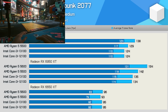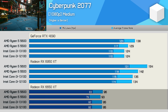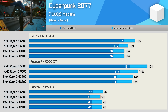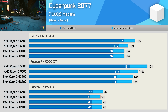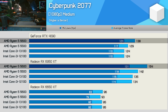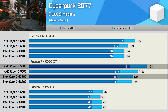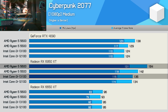Cyberpunk 2077 is very GPU-bound with the 6650 XT even at medium quality settings. Due to the overhead issue, all four CPUs actually delivered higher performance with the 6950 XT than the RTX 4090. The 5600, for example, was 12% faster using the Radeon GPU. It was also 15% faster than the Core i3-13100 overall — another comfortable win for the Zen 3 processor.